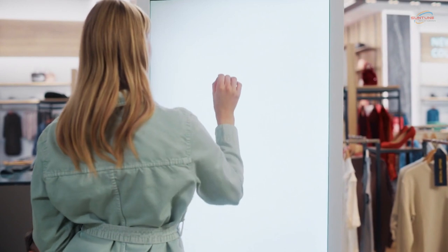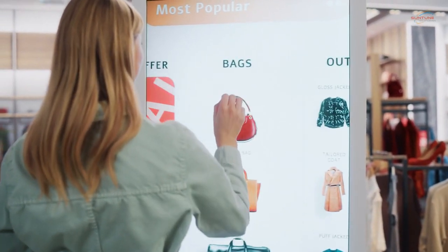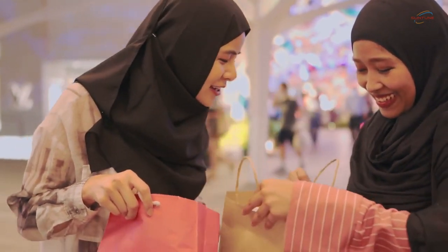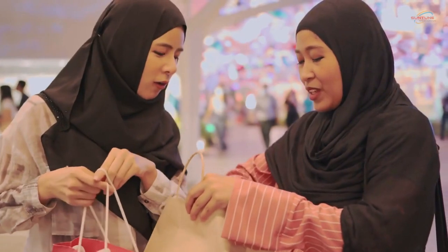Another case study involves a retail store that used outdoor digital signage to create a sense of urgency and exclusivity for its limited-time offers. By displaying countdown timers and showcasing the remaining stock quantities, the store was able to create a buzz around its promotions, resulting in increased customer engagement and a boost in sales.